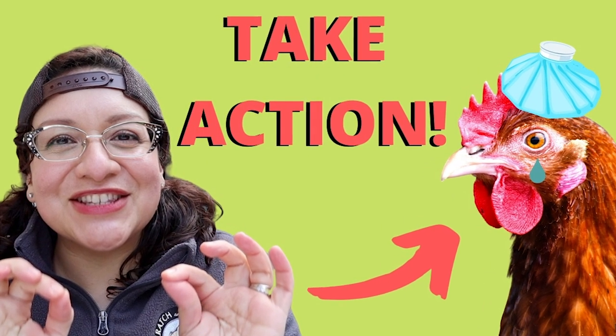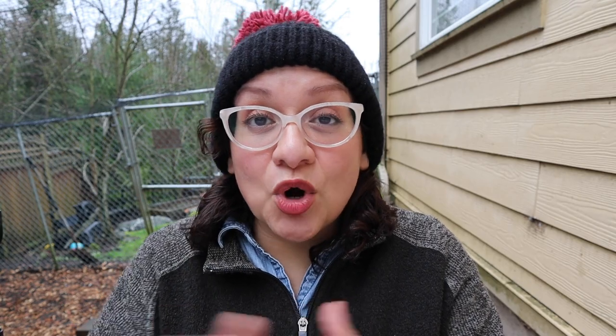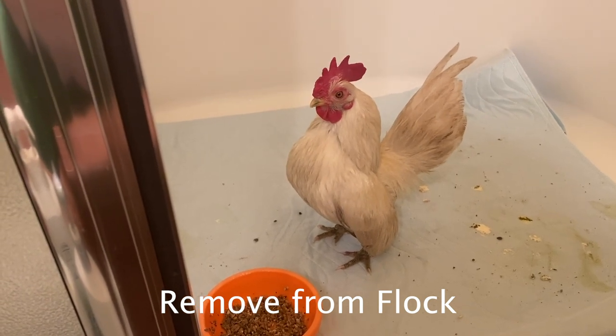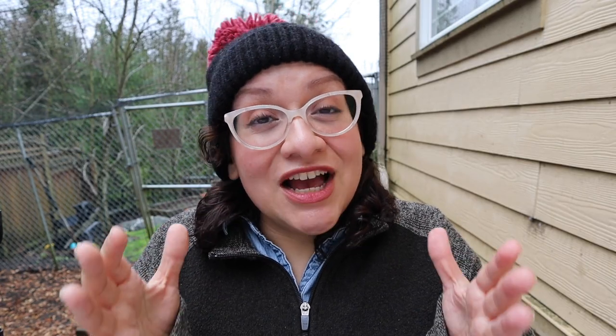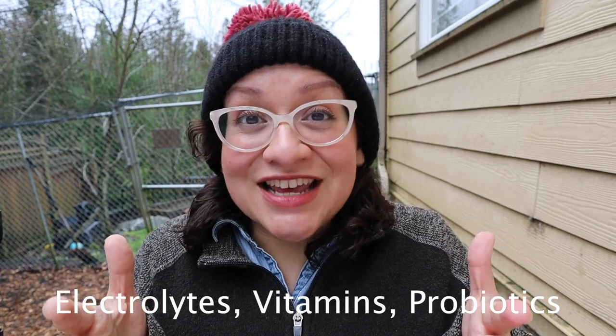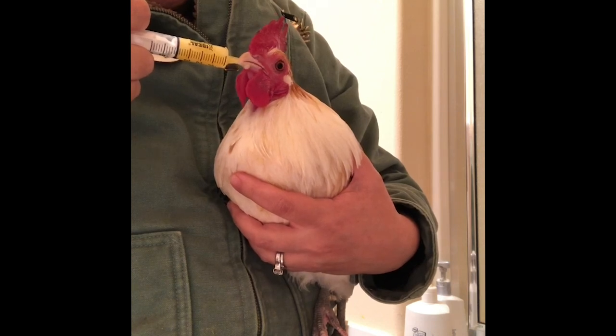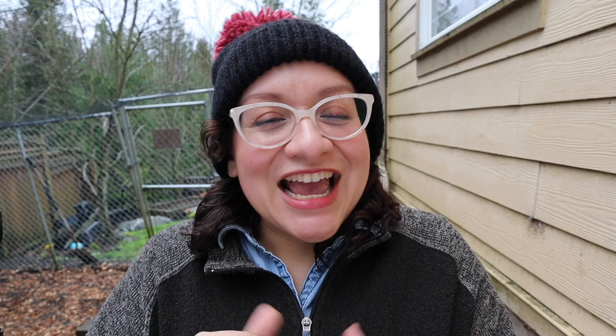You might remember a video I released recently called Sick Chicken Action Plan — a simple protocol you can follow. I use an acronym: REST. R-E-S-T. The R stands for Remove From Flock, so first you're going to remove your chicken from the flock. The E stands for electrolytes, vitamins, and probiotics. You can usually find a product at your local farm store that has all three of those in it, and you can put it in your chicken's water.